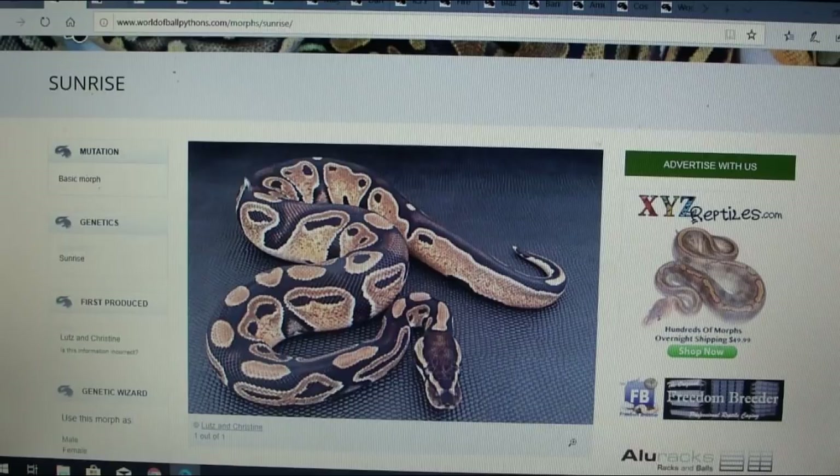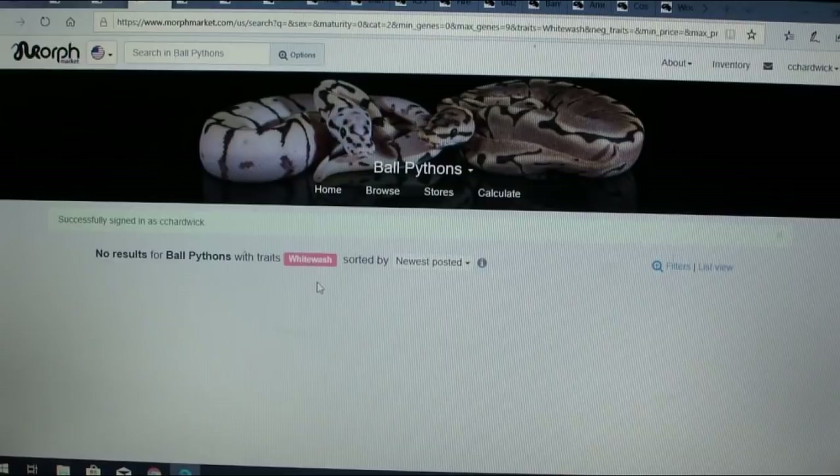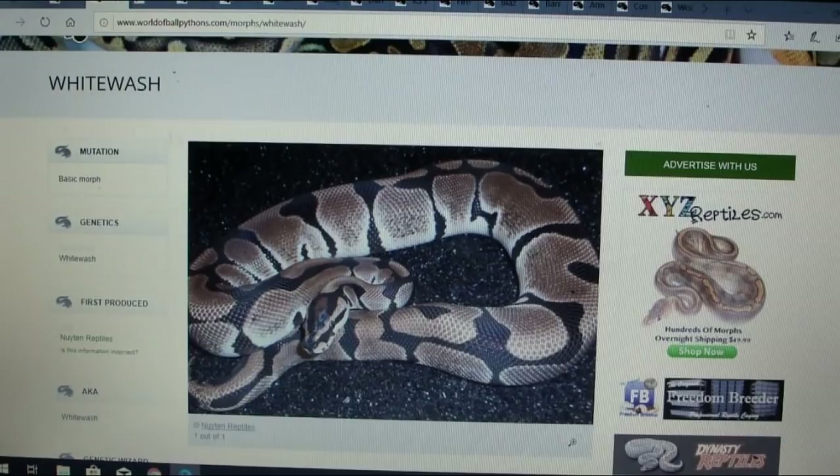Here's another one called the whitewash. It almost looks like an enchi with a reduced pattern, but if you go over to MorphMarket they list it with a pink color, which means it's actually recessive. So it looks like an enchi but it's recessive — whereas an enchi is co-dominant because there's a super form; you can have a super enchi.